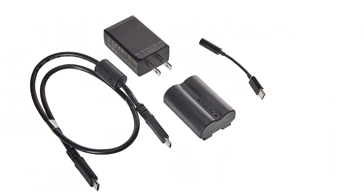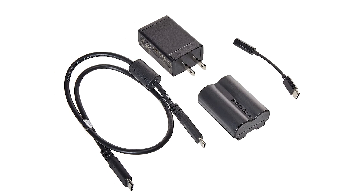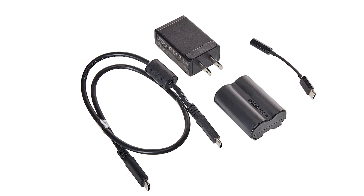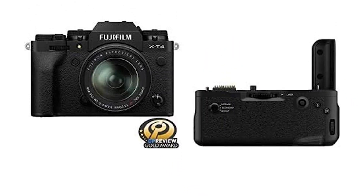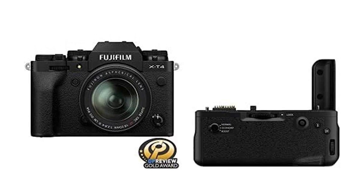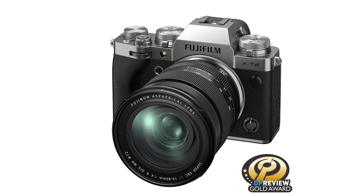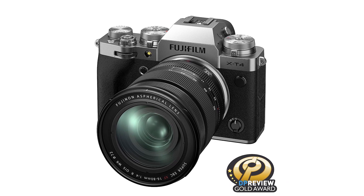The Fujifilm X-T4 is great for vlogging. Its fully articulated screen lets you easily monitor what you're recording, while its in-body and optical stabilization features keep video stable, even when you're on the move. Its autofocus system should also do a fantastic job of tracking and maintaining focus on your face as you record, whether you're shooting in 4K or FHD.